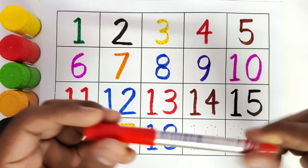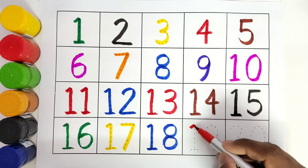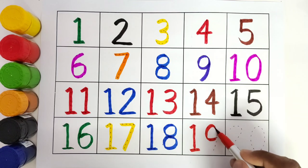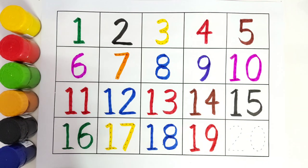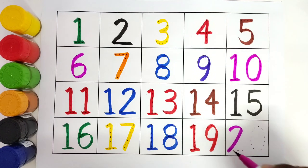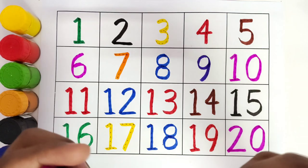This is red color. 19. 1, 9. 19. This is pink color. 20. 2, 0. 20.